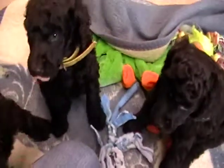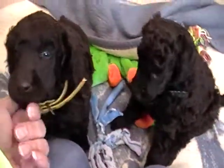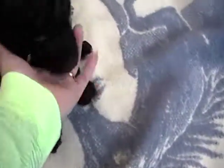Two of these boys will be spoken for — I have deposits from two families. They'll be making their choices, and then I'll know exactly which one is left.